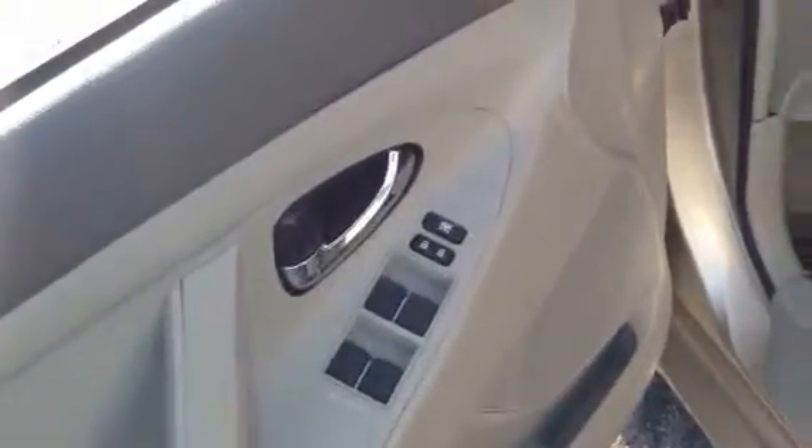Here you can see power windows and power doors on the door here. And a little storage compartment there.